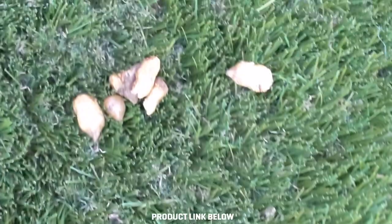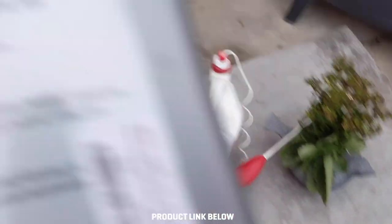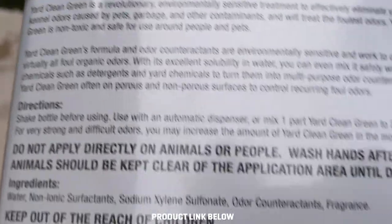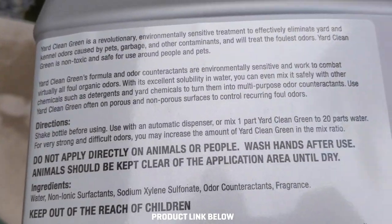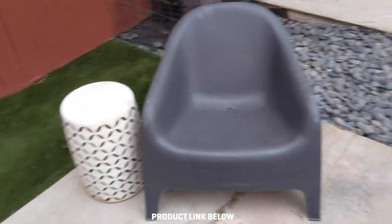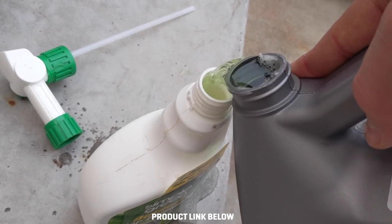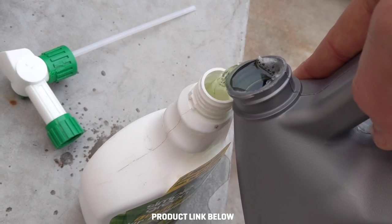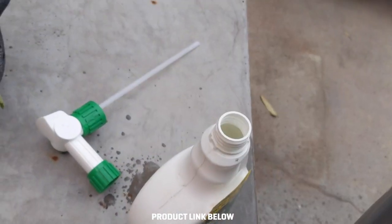Scoop. One of the cats peed and pooped out here too — they learned that from the dogs. The instructions are pretty useless; it pretty much just says use a dispenser like that, shake the bottle, and don't spray it directly on your animals or people. It helps if you get some in the bottle. Fill it all the way up — I'm gonna use two hands. Then you just hook the applicator up to the hose like so.